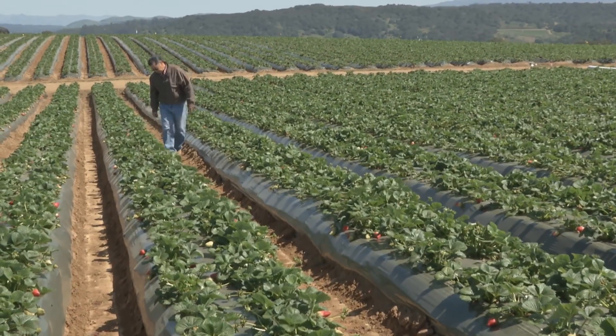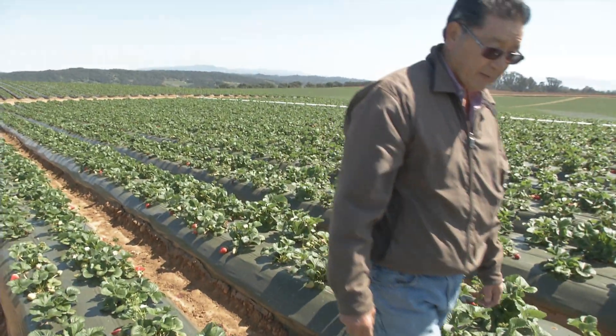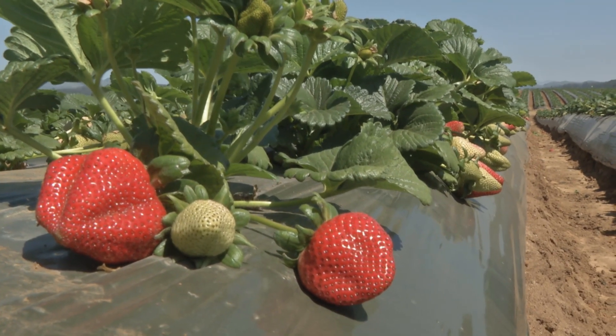My family's been farming strawberries since 1952. We moved from Lodi to Watsonville to grow strawberries. This year we'll have approximately 183 acres. We grow four different varieties of strawberries. The main one is called Monterey, developed by the University of California, Davis.